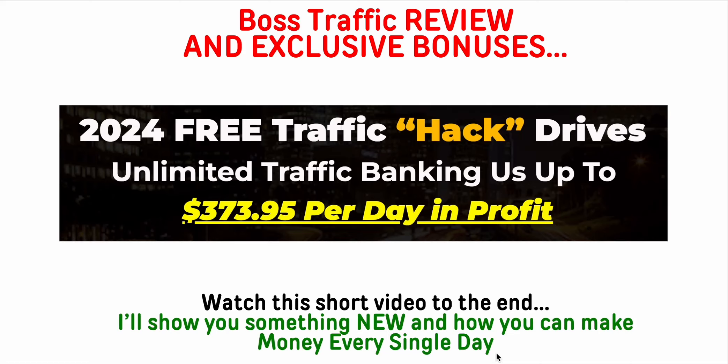I'm hopping on here to do a quick review today of Boss Traffic. This is coming out tomorrow from a bunch of guys that put out really quality products, especially for people that are new. You can see the headline here: '2024 Free Traffic Hack - Drives Unlimited Traffic.' I actually do this myself. I started seeing it work really well over the summer and started testing it. I do it about once a week, but you could do it three or four times a day, and they have a more efficient way of doing it.